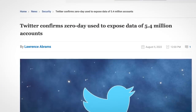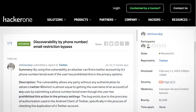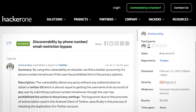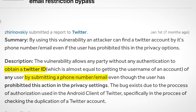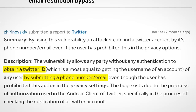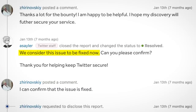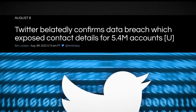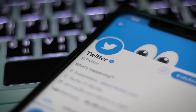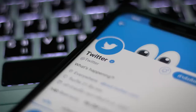Next up, Twitter has confirmed that a zero-day vulnerability was used to expose the data of 5.4 million accounts. The vulnerability was actually reported to Twitter via the bug bounty program — a white hat hacker discovered that a bug in Twitter's API could be leveraged to check whether a certain email address or phone number had a Twitter account associated with it. The white hat was rewarded $5,000, and Twitter fixed the problem, but not soon enough: it had already been exploited to build a list of 5.4 million accounts.